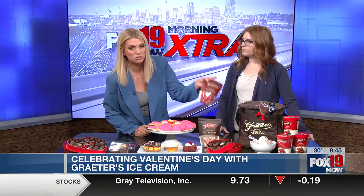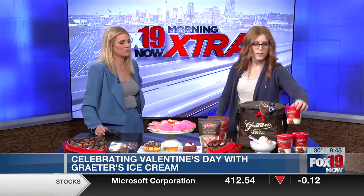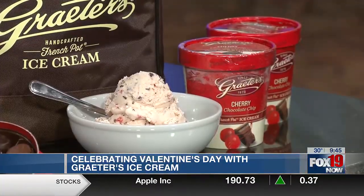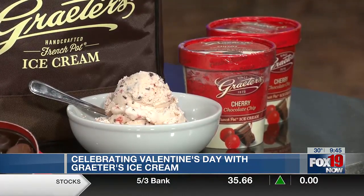And then you have the new ice cream. You have these milk chocolates too that you can pick up, but let's talk about the ice cream. So this is our cherry chocolate chip — it's seasonal and it comes out on Thursday the 1st. I love the cherry chocolate chip because it has maraschino cherries rather than like our regular cherry ice cream, with chocolate chips in it. Oh, yummy!